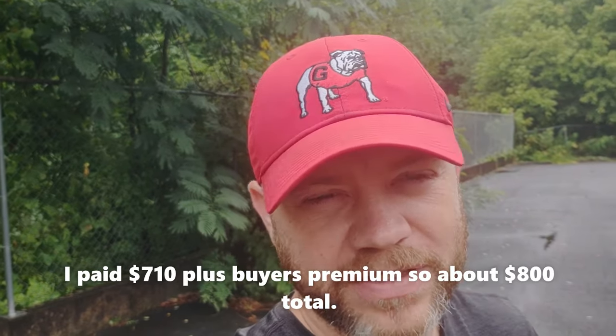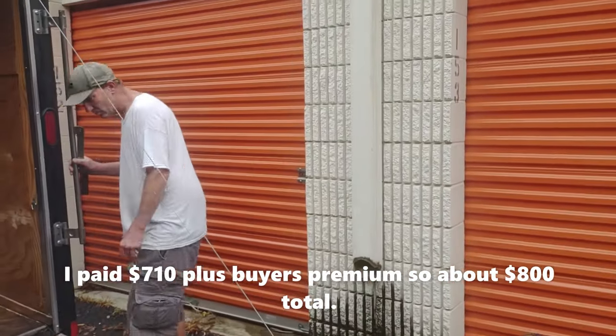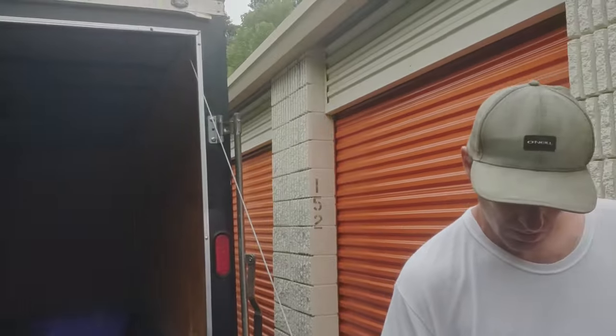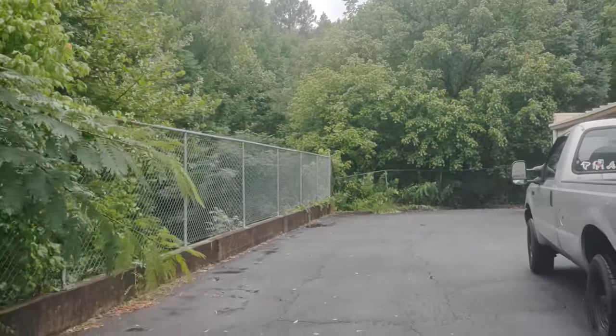All right, we're back to load another unit. We're out at Public Storage on this unit — paid seven hundred and ten dollars for it online, so we're about to crack the door open. Actually, I just needed the lock. There's a lock on that one. Hold on, I'm gonna pull up about ten more feet.